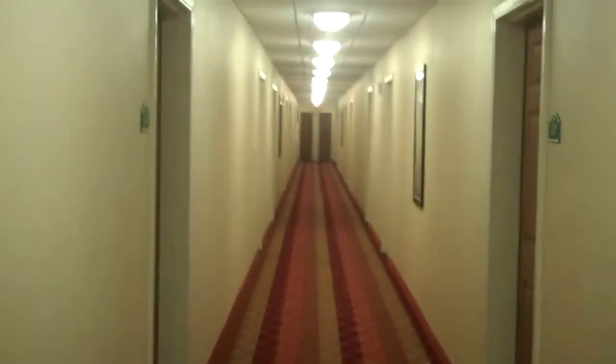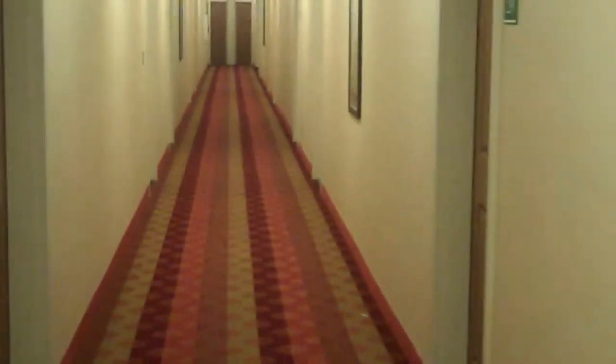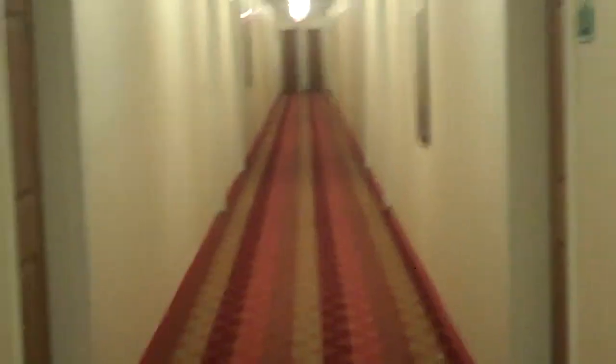It's your typical stairwell hallway. Like I said, the two buildings are identical. There are elevators, ice bins, etc. And then we're going to show you what the room looks like.